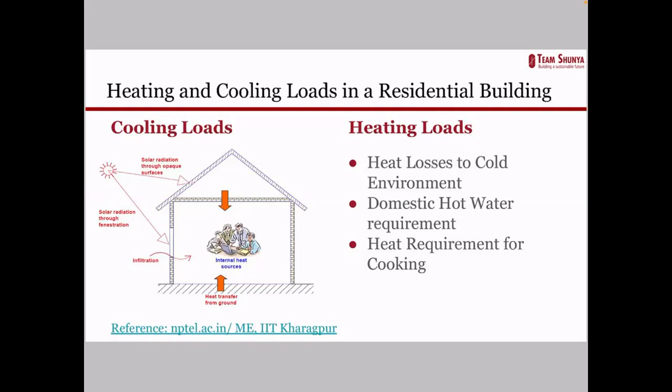The next part is heating loads — where we require heating in our house. The most important heating load is in cold climates where we must maintain higher temperatures compared to outside, where temperatures may fall below subzero. The second is domestic hot water requirement — throughout India, regardless of climatic condition, a domestic hot water requirement exists. Green building standards require supplying at least 20 liters of hot water per person per day. The third heat requirement is for cooking, which cannot be eliminated. These are the heating and cooling load requirements we have to tackle.